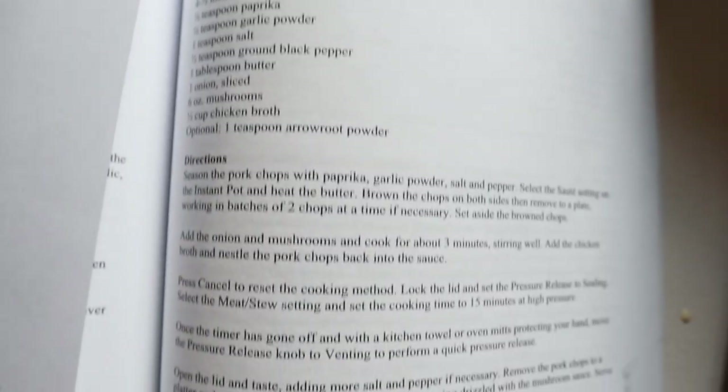I am about to make a quick and easy instant pot dinner, and I'm really excited about it because I just got this instant pot. My grandma bought me this gluten-free instant pot cookbook and I'm going to try one of the recipes out of there — the mushroom smothered pork chops. So I'm really excited to try this.